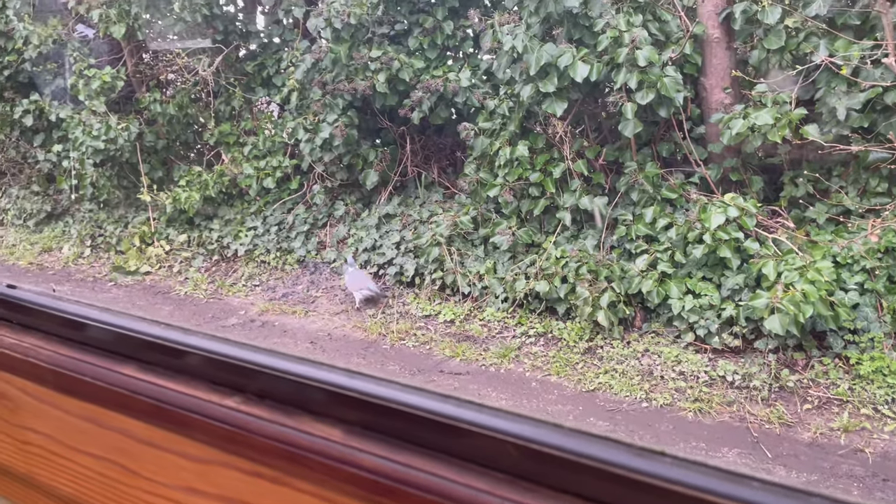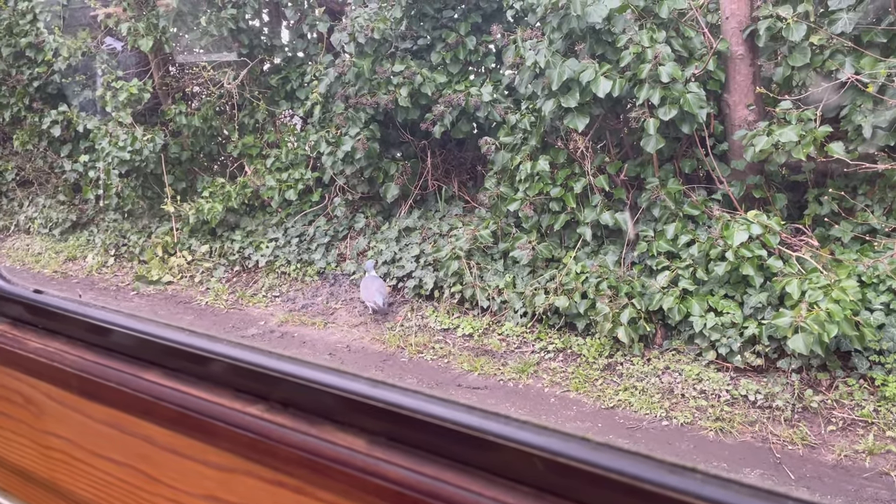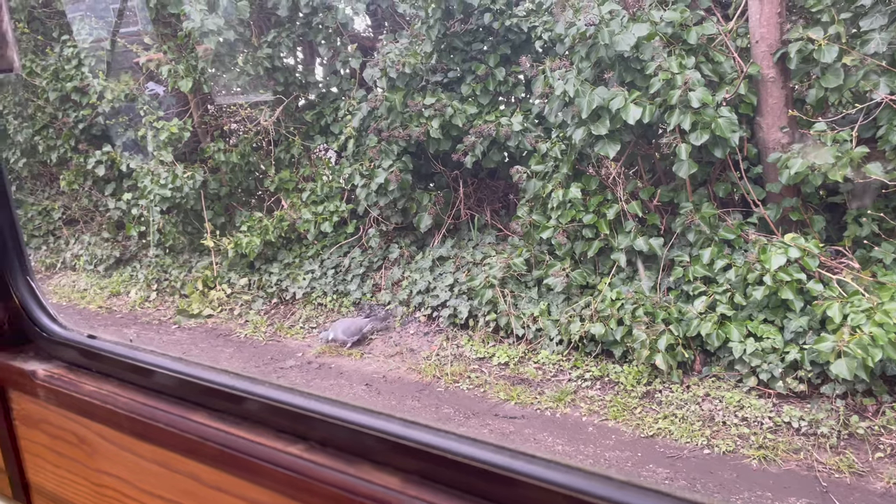I'm just painting and the camera doesn't show it justice, but this is the biggest, roundest pigeon I've ever seen. Hey, pigeon!